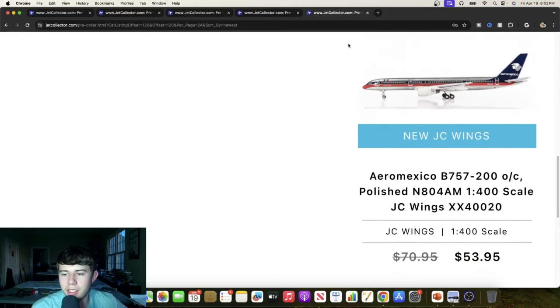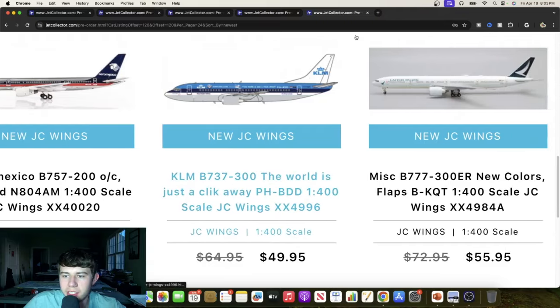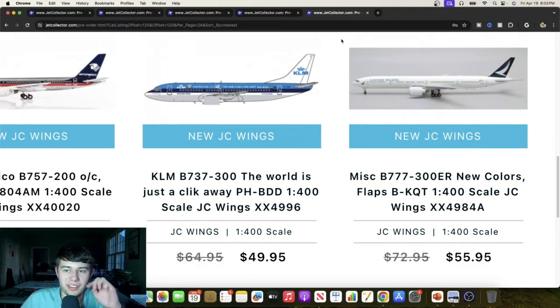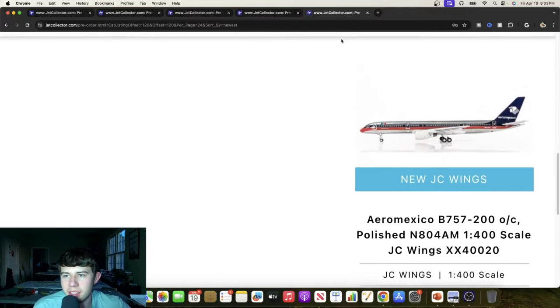Continuing with JC Wings — they did a really good job with this polished aircraft, very unique with the red stripes and it should turn out really well. These pictures from Jet Collector by the way are fantastic, shout out to them. Here is the KLM 737-300 'Just a Click Away' livery — got the 900 previously, now getting the 300 in 1-to-400. Very cool livery promoting the internet at this time. And a Cathay Pacific Boeing 333ER with the new colors and flaps down — always great to get a Cathay 333, you can never complain with that.